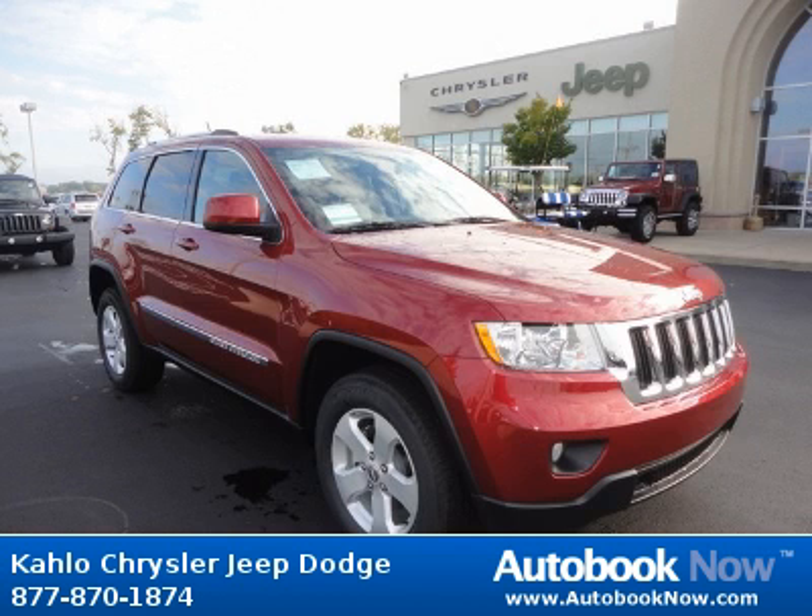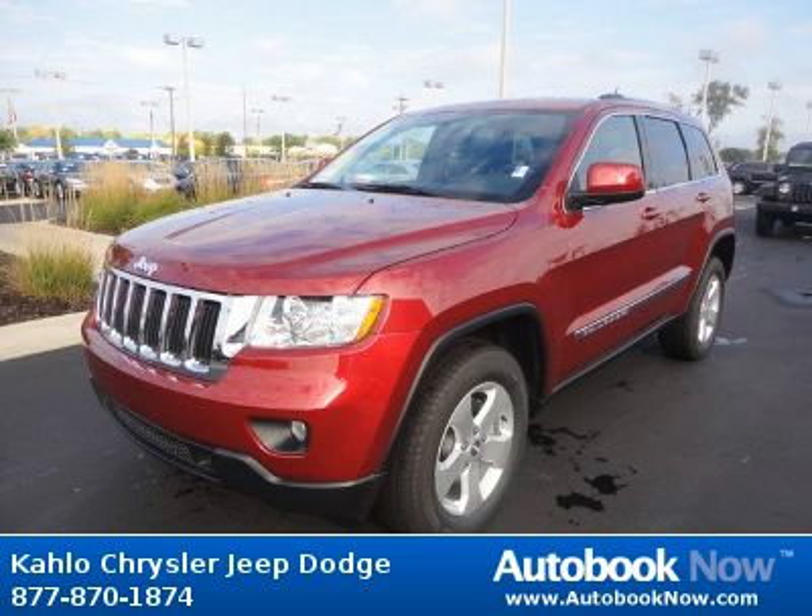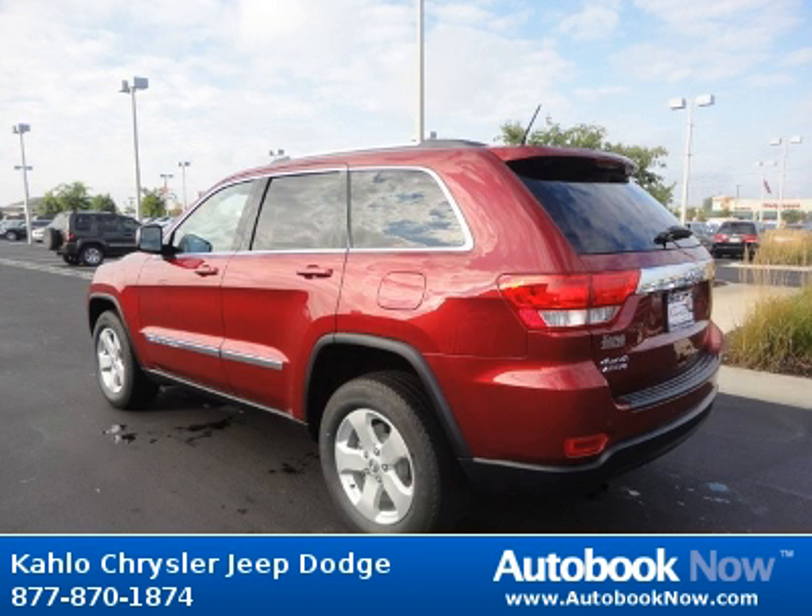This 2012 Jeep Grand Cherokee is available at Kahlo Chrysler Jeep Dodge in Noblesville, Indiana. This Grand Cherokee has a beautiful red color. It has 5 miles on it.